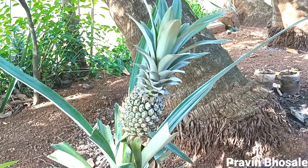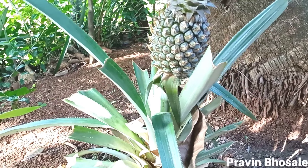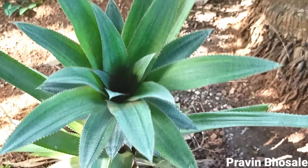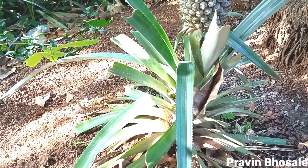The pineapple is a herbaceous perennial which grows to 1 to 1.5 meters tall, although sometimes it can be taller. The plant has a short stocky stem with tough waxy leaves.